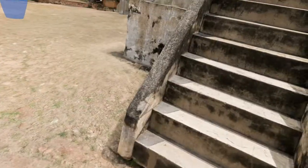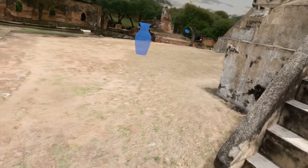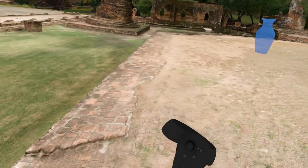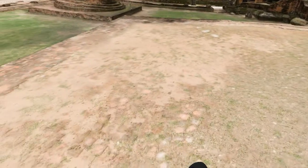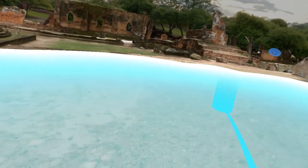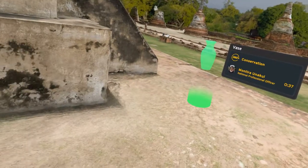You know, to be able to explore all of this stuff — this is probably the closest thing most of us are going to get to actually being here.